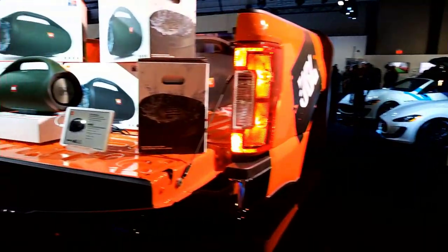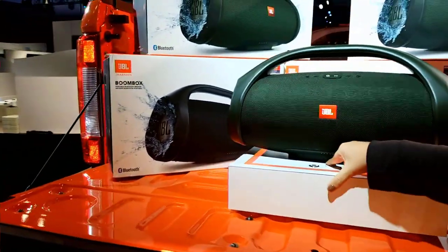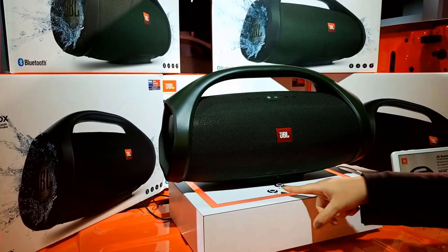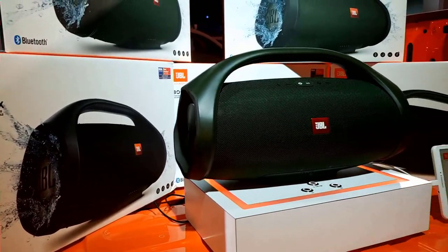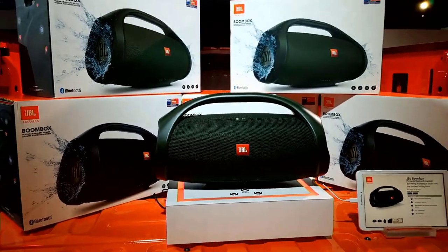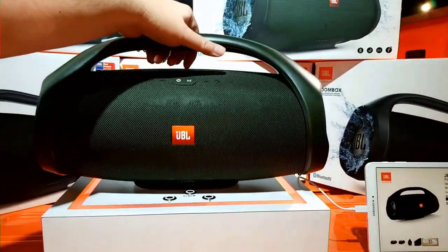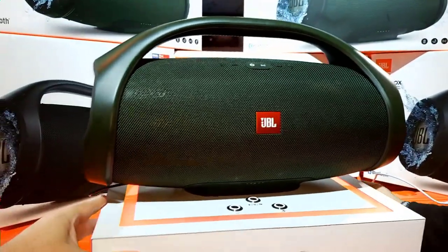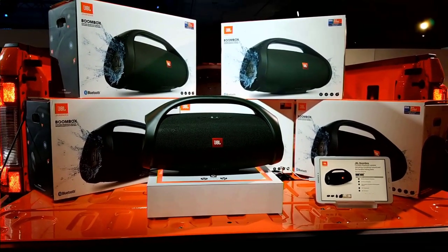Look at this — the Boombox. This thing is huge. It's our biggest sounding portable speaker. It has incredible bass radiator pop. That really rugged feel and design with 24 hours of battery life — the point is party all day and all night without needing to charge it. It comes in green or black.